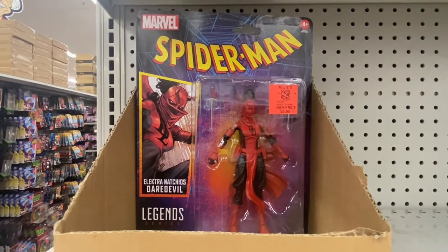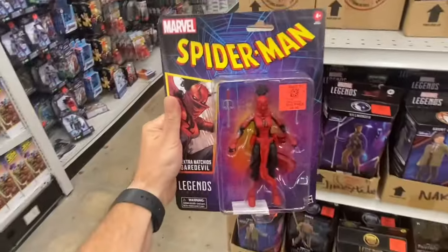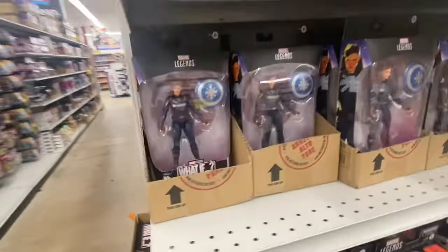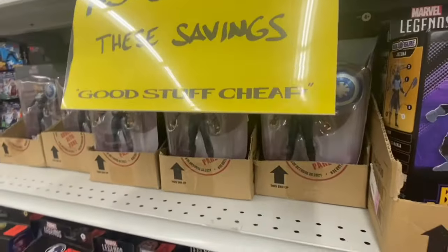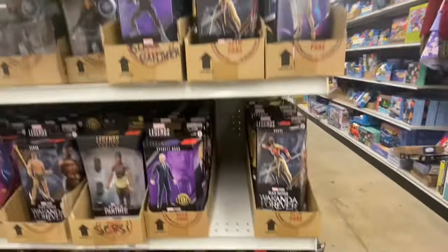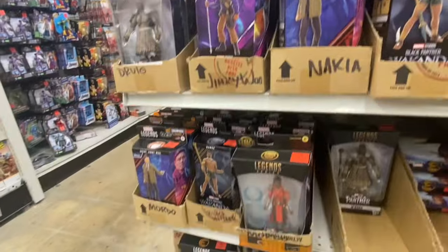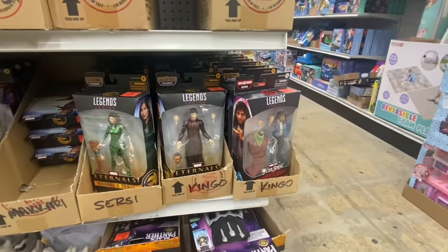We're at Ollie's now in Toms River, New Jersey, and we're going to go see what we can find on the shelves here. Starting right off, they actually have an Elektra Daredevil in the Marvel retro style Spider-Man collection — pretty cool for $10. They are totally stocked up on Captain Carter figures — definitely enough to go around. They also have a couple of Warrior Gamorae, and a lot of the same Marvel Legends stuff: Killmonger from the What If wave, Agent Jimmy Woo, Namor.